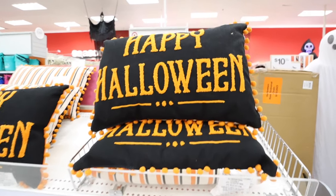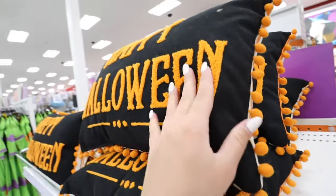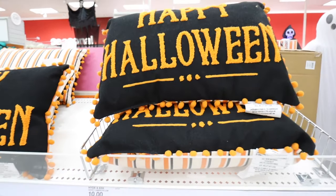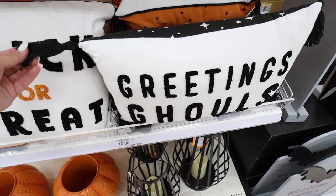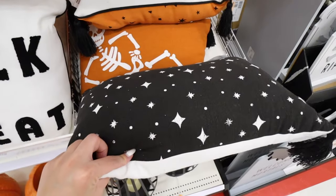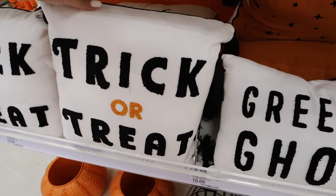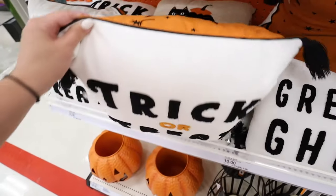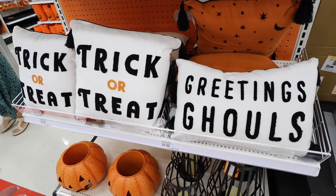All the Halloween pillows are $10. There's one that says Happy Halloween with a striped pattern on the back — fully embroidered with little pom-pom balls, so cute for $10. One says Greeting Ghouls with little tabs on the side and a star design on the back. And a Trick-or-Treat pillow with the same star and moon design — all embroidered, really good quality for only $10.